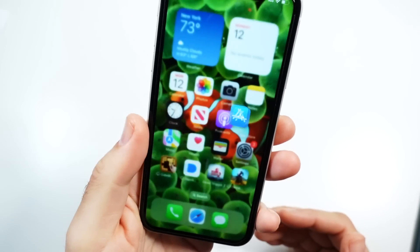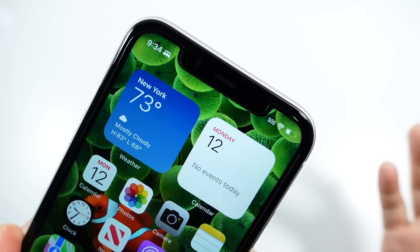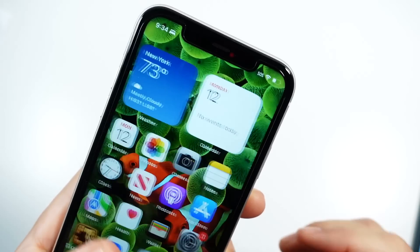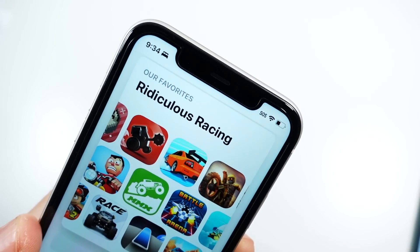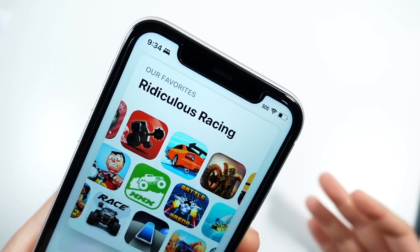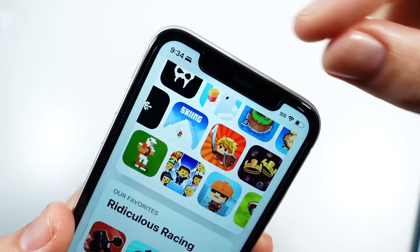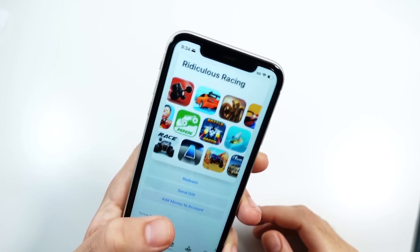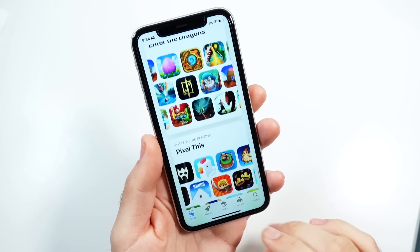The iPhone 11 still gives you a similar size, but the notch is starting to look a little bit older, although they did keep the iPhone 12 around, which has a similar notch. The notch won't be around much longer either — they have the 13s and 14s, and they all have those smaller notches now. So this one is going to start to feel quite old in just a year or so.